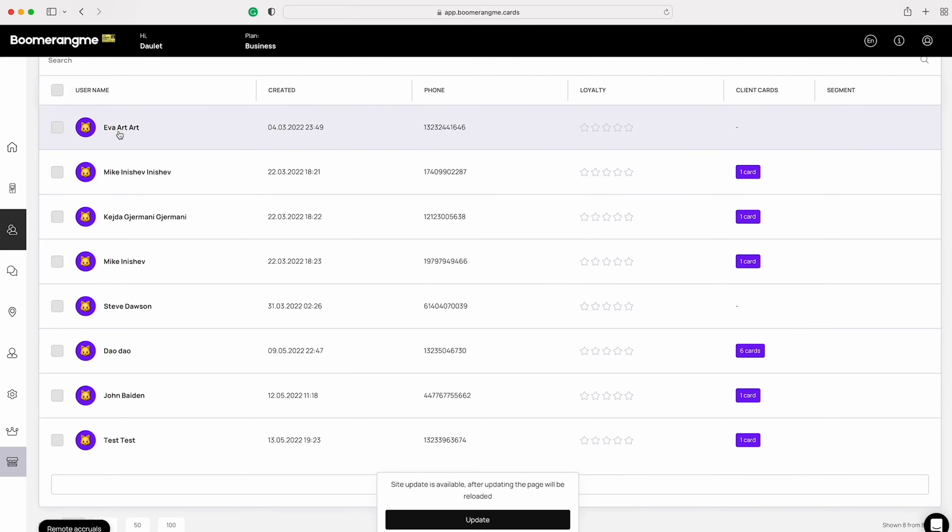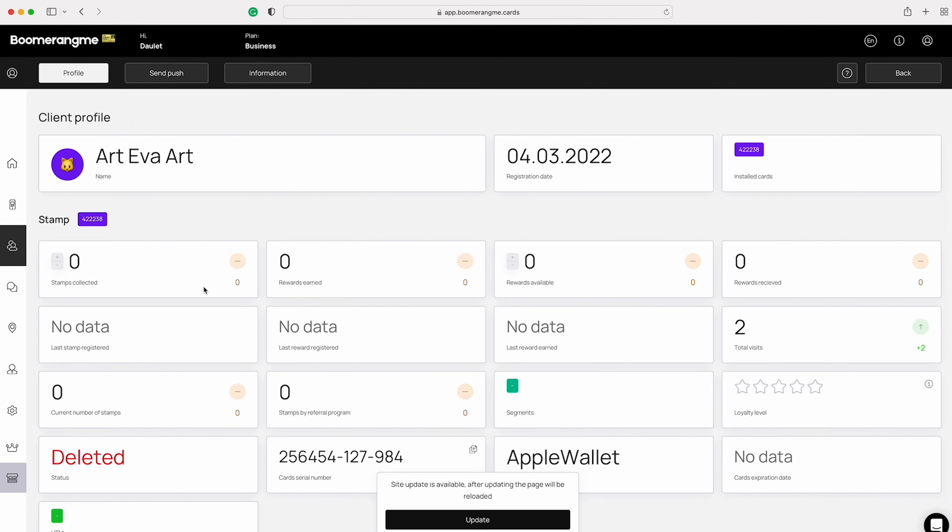Plus, Boomerang Me gives you everything you need to expand your loyalty program with referrals. Referrals let your customers sign up their friends and family to earn bonus rewards. So you get new customers without doing any work at all. Tim Ferriss would be proud.